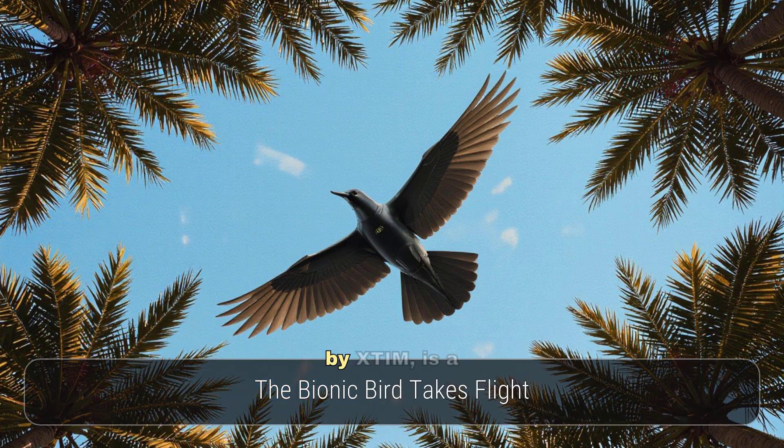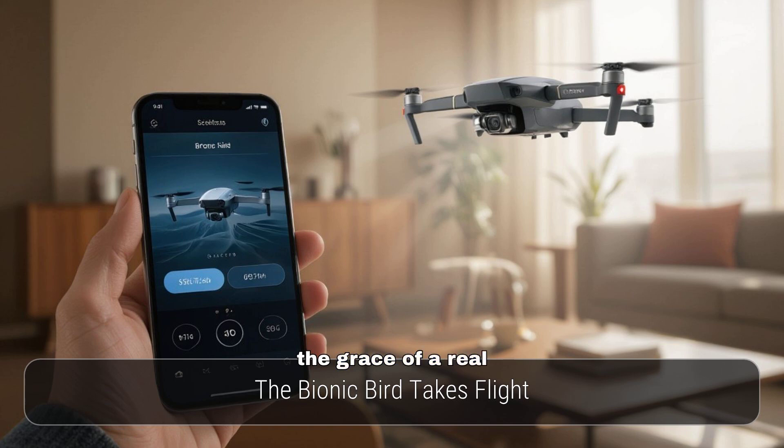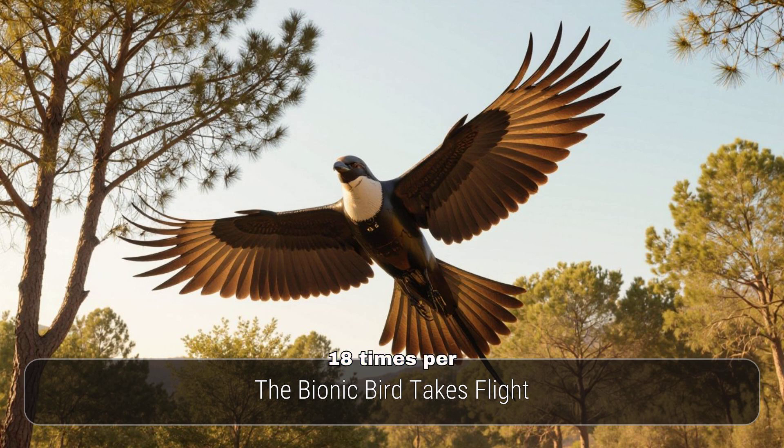The Bionic Bird, developed by X-Tim, is a lightweight drone that soars with the grace of a real bird. Controlled via a smartphone app, it features independent flapping wings that beat 18 times per second, allowing for impressive manoeuvrability both indoors and outdoors.